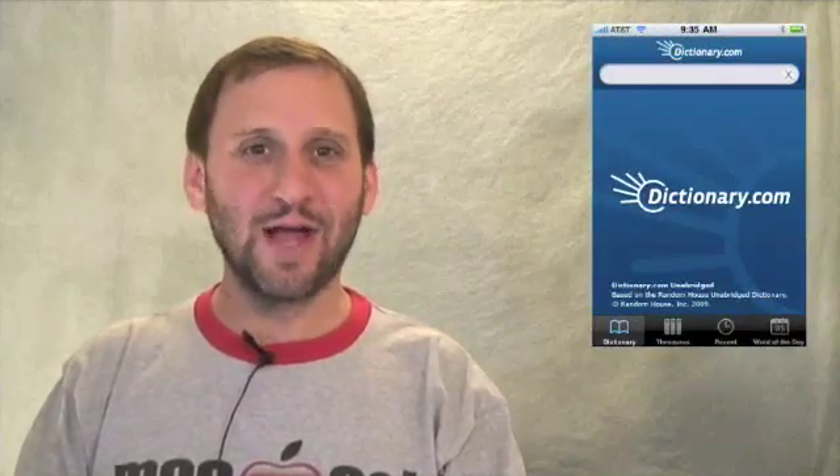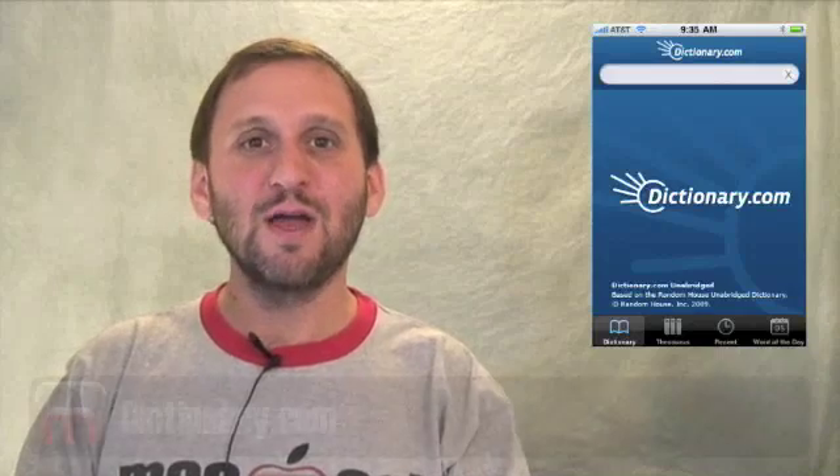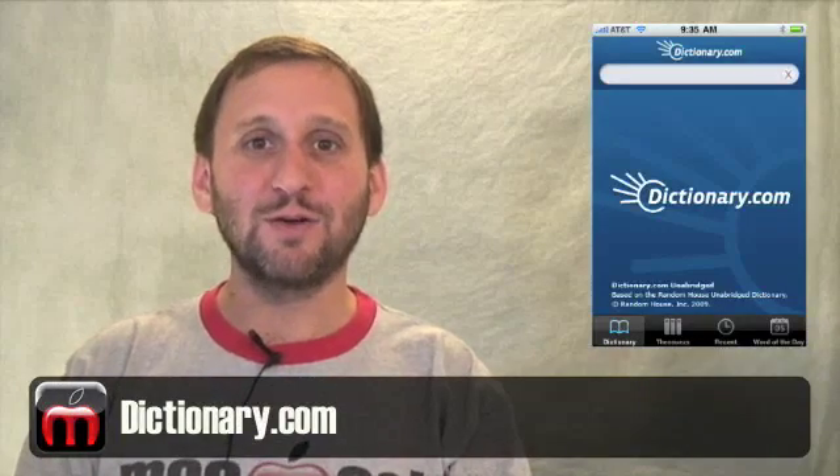Without adding a single ounce to what you are carrying, you can have an entire dictionary with you. The Dictionary.com app allows you to search your dictionary, look up definitions, has a thesaurus, and even has word pronunciations.